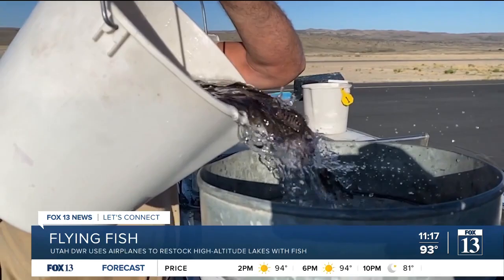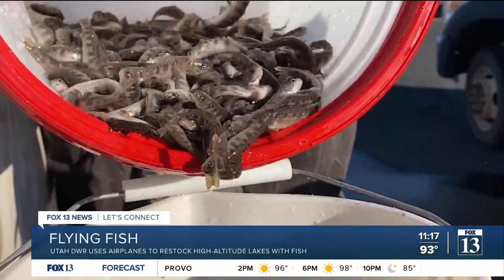The fish are little fingerlings — they're anywhere from one to three inches long. And at that height, they fall like leaves into the lakes, gently splattering on the top of the water.